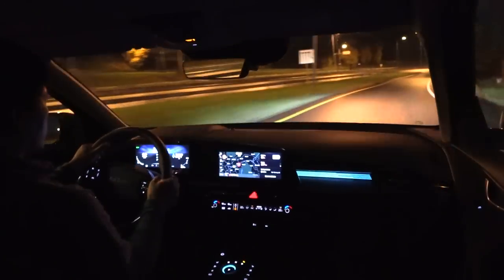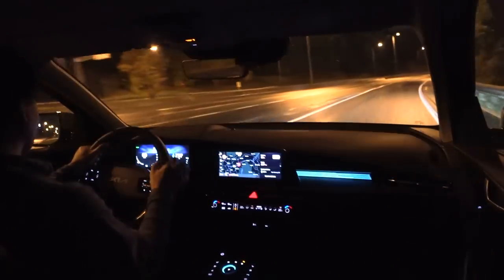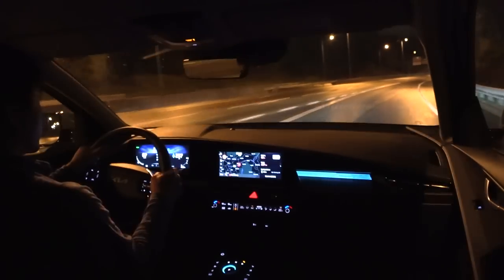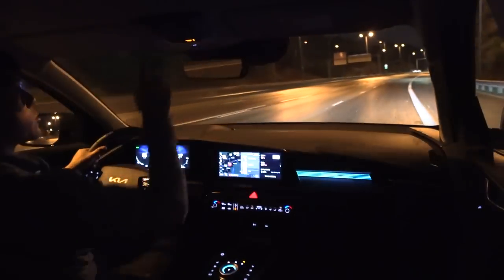Yo, what's up? We are now sitting in the Kia Niro EV. Some say it's a 2023 model — yeah, from the future. Wait, let's see.